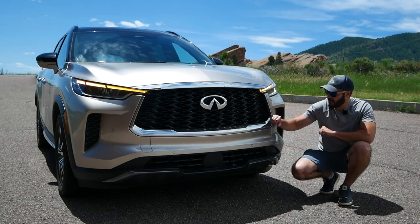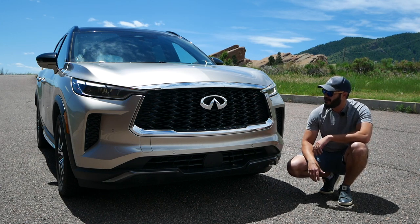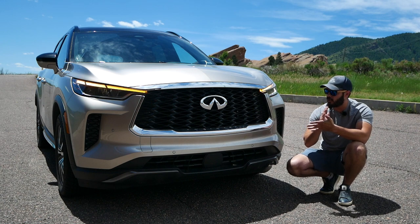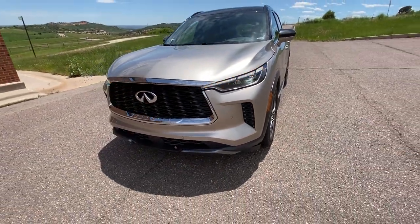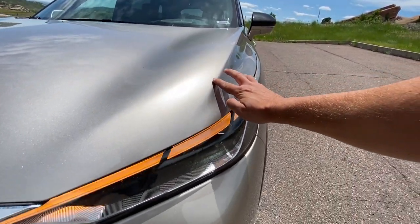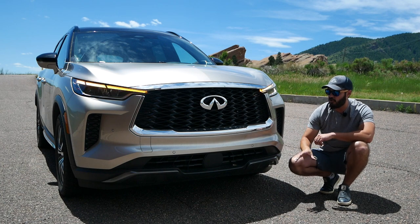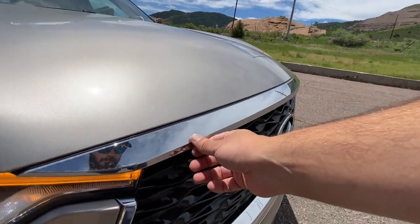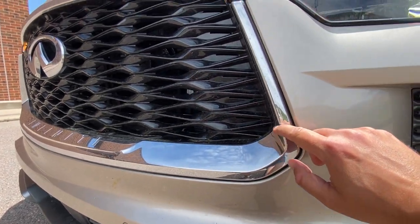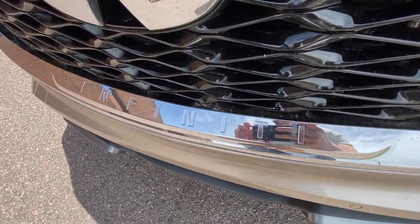Comparing this to the Nissan Pathfinder, the QX60 definitely has a more luxurious vibe. The Pathfinder has a more stately look with horizontal/vertical lines and an off-road feel, while here we have a lot of chrome — the whole grille framing is chrome. I do like that 'Infiniti' is stamped into the chrome section rather than added as separate pieces, and the large logo in the center works. The grille pattern in gloss black is a good call — chrome there would be too much.